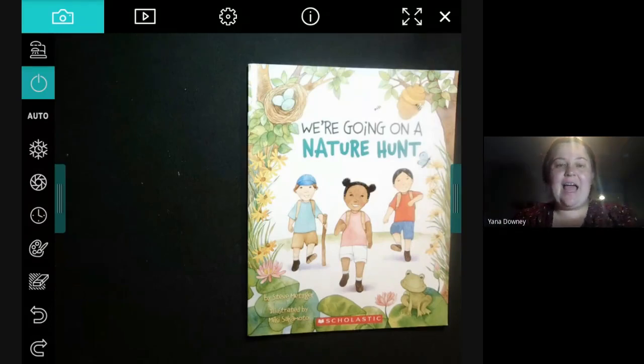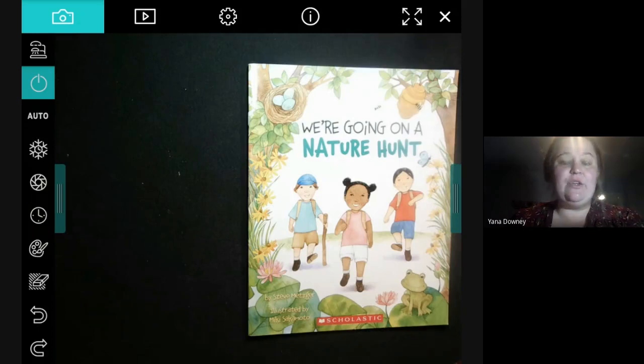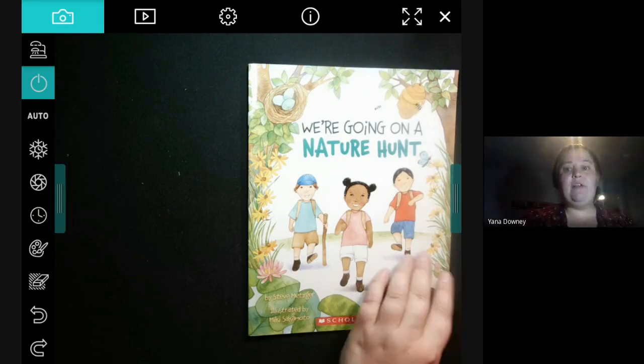Hi, kindergartners. Happy Wednesday. Today is a special day — it is Earth Day. Earth Day is a holiday where we remember that it's important to help the earth by doing things like cleaning up trash, saving energy, and enjoying nature. We are reminded to do kind things for the earth and the environment, even though that's something we need to make sure we do every day.